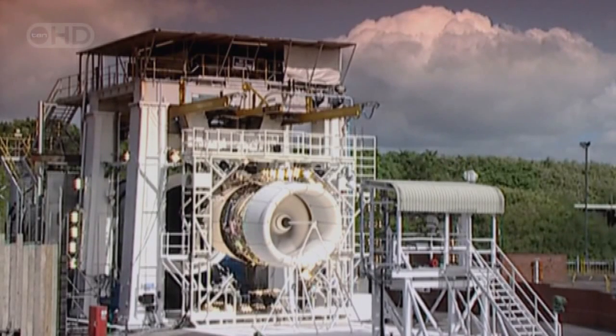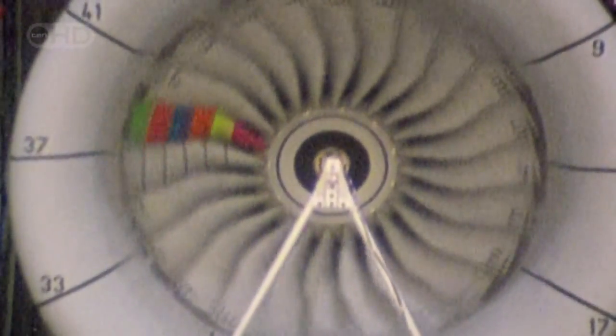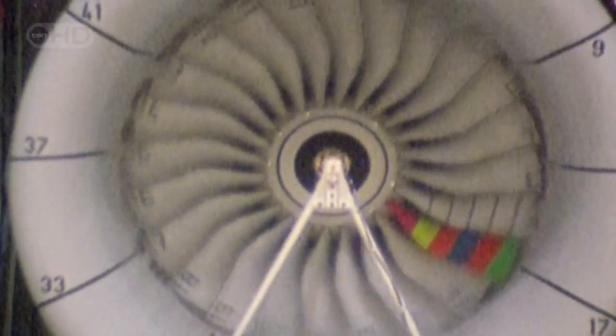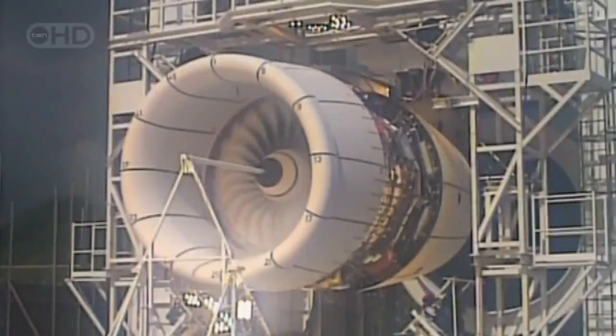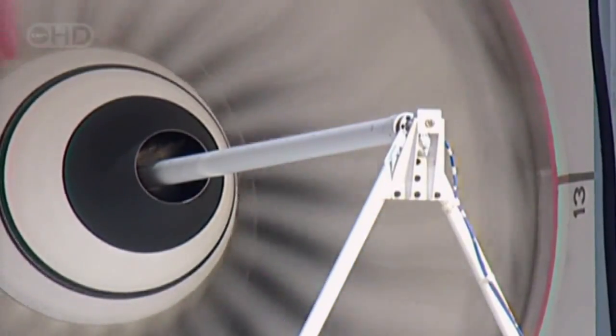That's why Rolls-Royce engineers are about to conduct an engine failure test. They're going to intentionally cause one of the fan blades to break off at full speed, in order to prove that the engine enclosure can contain the damage without letting any metallic fragments escape. In the process, they will totally trash this $15 million engineering marvel — a small price to pay when the lives of over 550 people could be at stake.